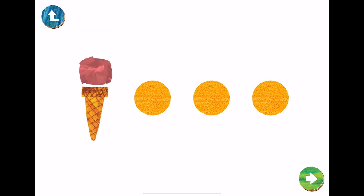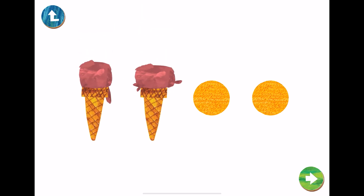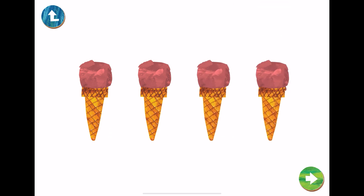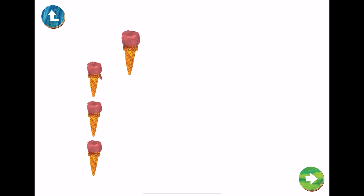1. 2. 3. 4. 4 ice cream cones. This is the number 4. Let's trace number 4.